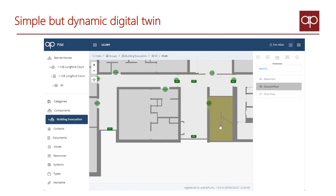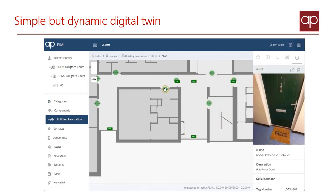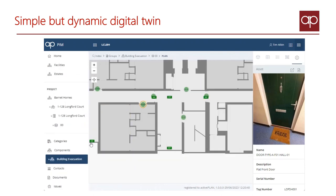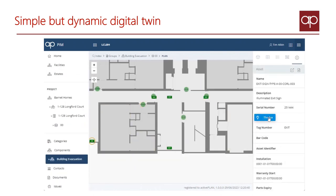In this case, we can see the fire doors, the exit lighting, and the fire compartmentation in a single view. We also read the detail and live status of each lamp.